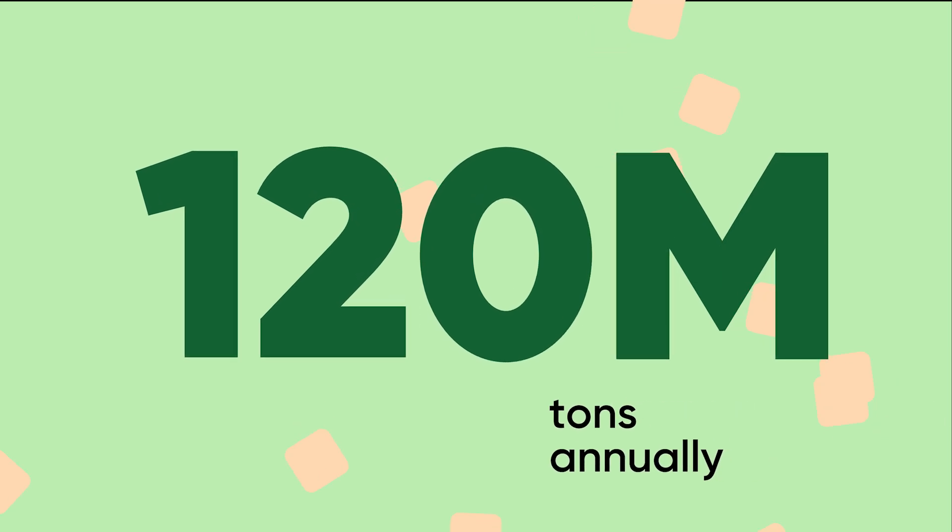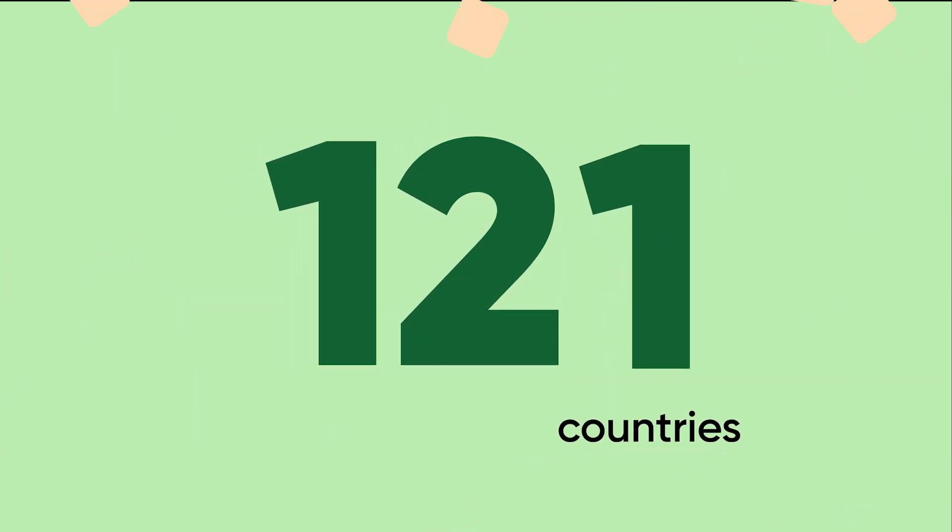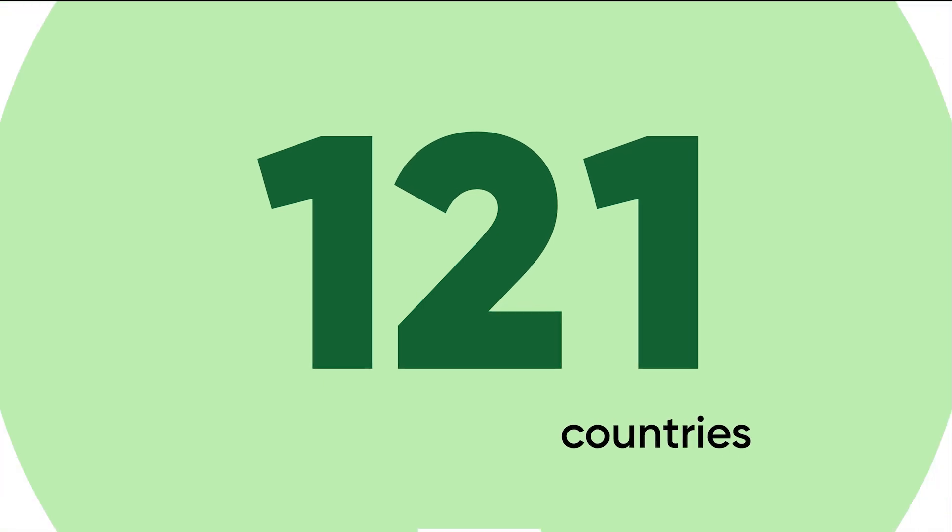Did you know that the global production of sugar exceeds 100 million tons annually across 121 countries? In fact, it's one of the top five soft commodities in the world.